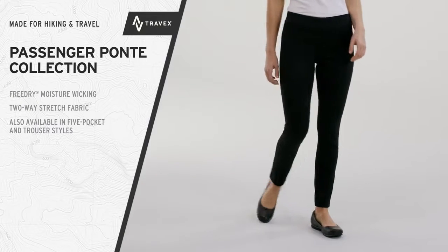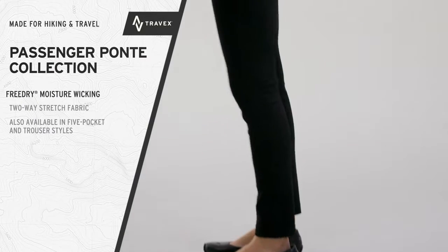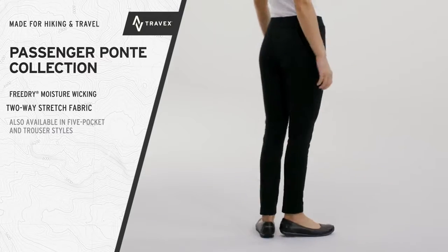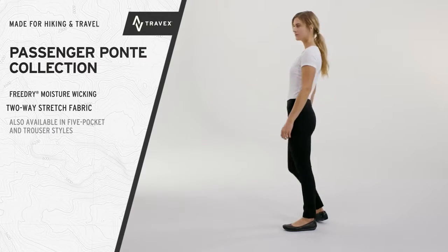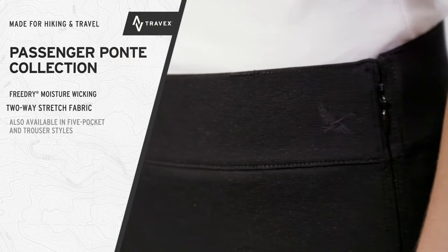Essential comfort for travel. The Passenger Ponti Collection. Free dry fabric wicks away moisture in a snug two-way stretch Ponti knit that moves with you. In a classic style that dresses up or down. Plus easy care convenience on the road.